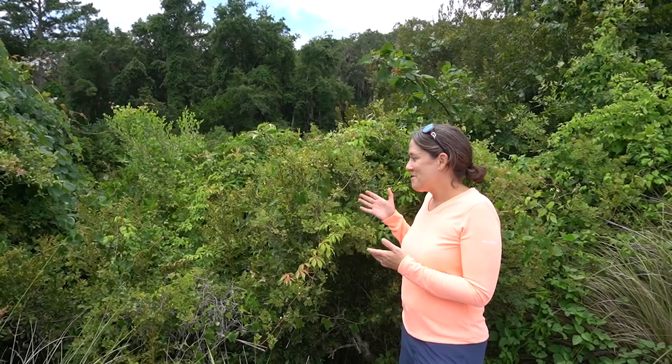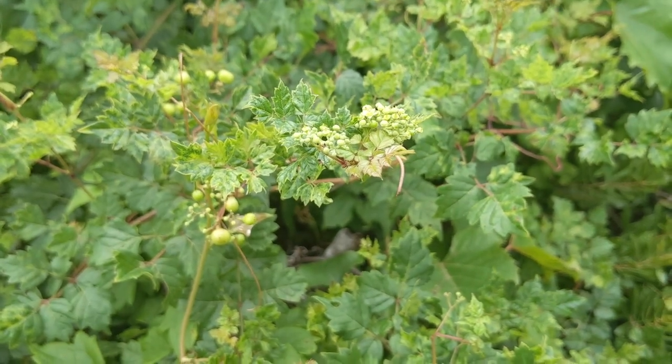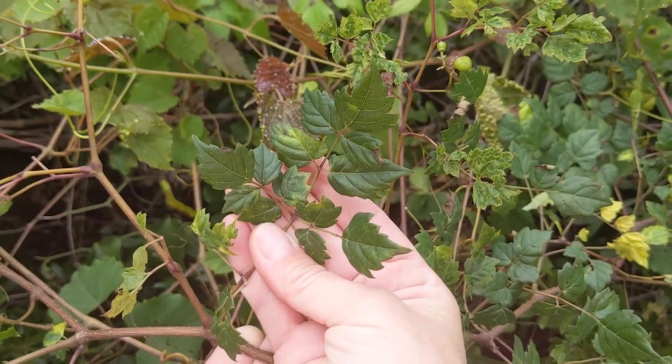There's a lot going on in this tangle of vines behind me, but the species I want to point out is one that is called pepper vine, or sometimes called cow itch. Superficially, the leaves look a little bit like trumpet creeper, which is another one of our climbing vines.